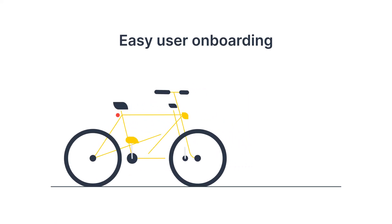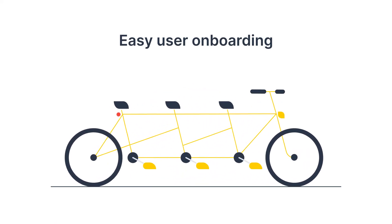Easy user onboarding. Make sure your CRM of choice is easy to get started with. The faster your new sales hires can start making sales, the better for your entire startup. So pick a CRM that makes it possible.